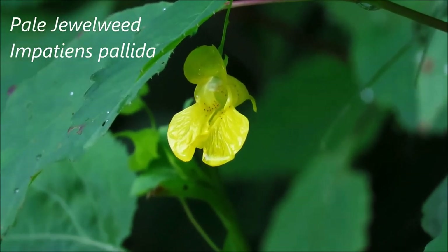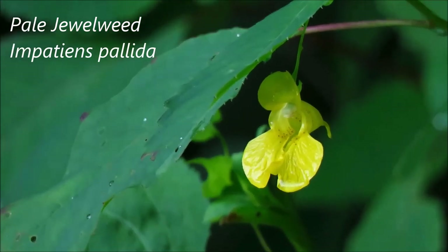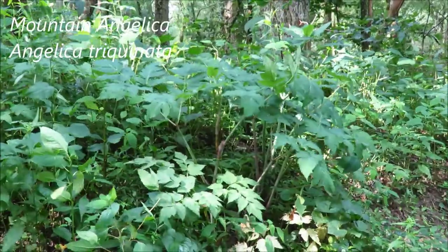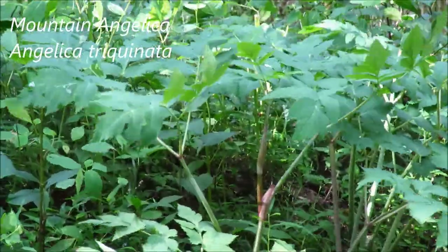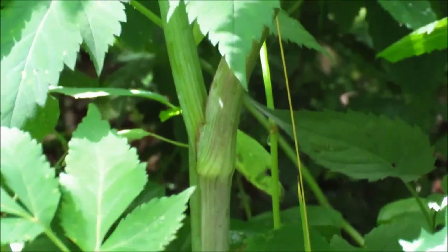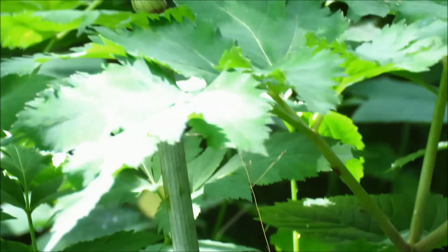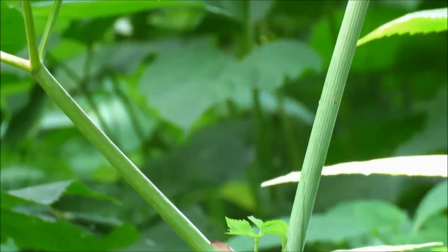I've spied the first jewelweed flower here in bloom — that is obviously the yellow one. Here we've got a nice big example of mountain angelica, not yet in bloom. These will bloom in August. Mountain angelica has these thick stems, sometimes with a purplish pattern on them, which is very characteristic for this plant.